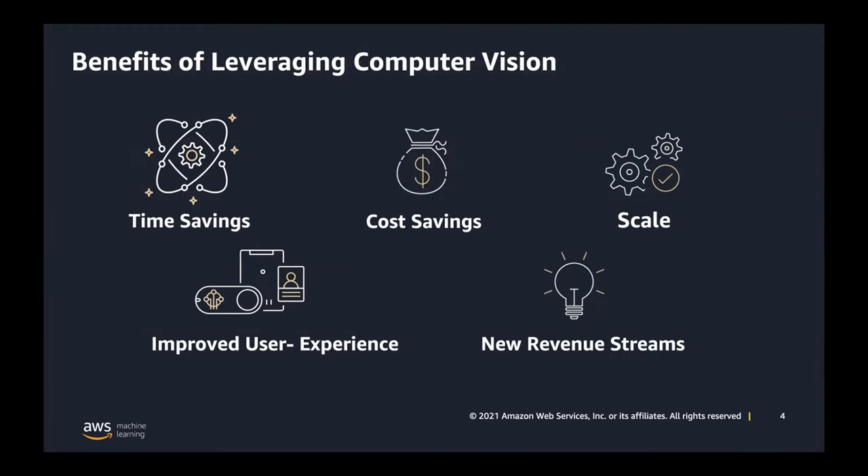When you have so much volume and you're getting inundated with photos, you can see a material difference when you add AI. From time savings — you're able to process things faster. Cost savings — you can diminish the amount of human review needed. You can also scale: when you're getting into hundreds of millions of images or videos, no human workforce could keep up. The most interesting benefits are understanding what's happening in images and videos to create new user experiences and new revenue streams.